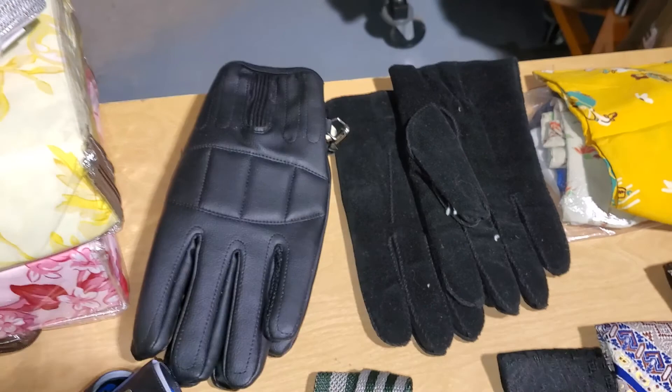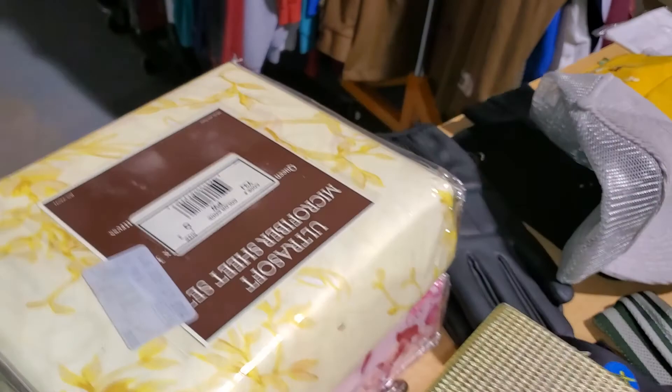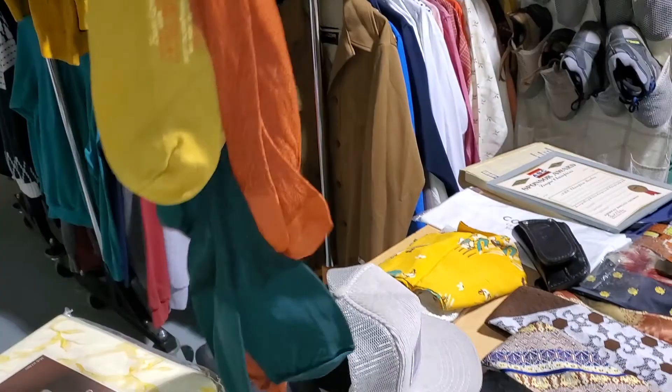Got this hat — corduroy snapback. Give that a try. Some new sheets, try selling those. Got some socks — you can only sell new socks on eBay. Look how long these things are. I feel like those would go up to my thigh. Kind of cool.